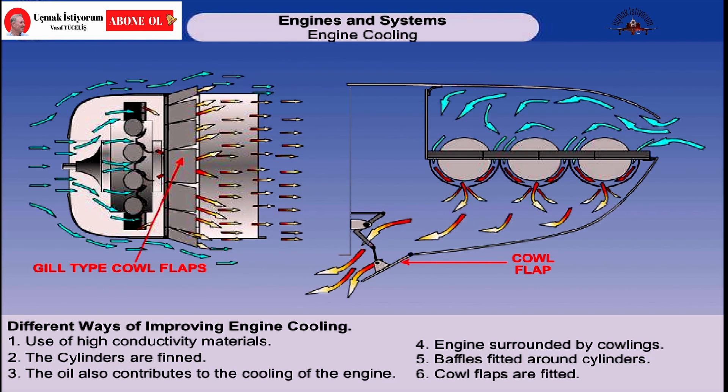Cowl flaps and gills can be fitted to the cowlings to ensure control of the temperature. They are usually manually controlled on light aircraft and when open, the airflow over them causes a pressure drop which accelerates the airflow within the cowlings.